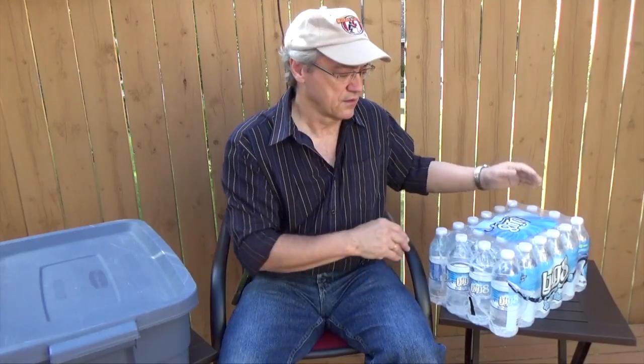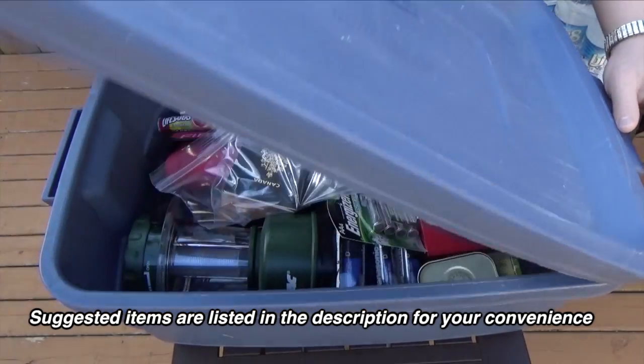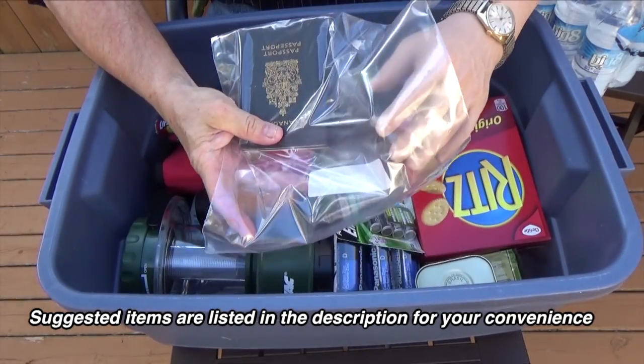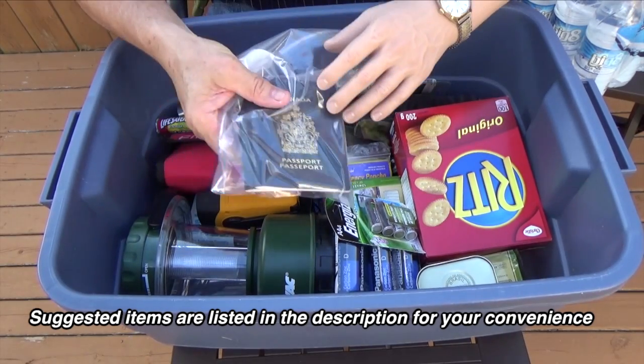Putting a disaster preparedness kit together doesn't have to be that difficult or expensive. Authorities suggest two liters or two quarts of water per person per day, so a packet of water like this would last a family of four a couple of days. In this plastic tote I've assembled basic supplies. Here's a Ziploc bag with important papers — passports, that sort of thing. You can do the same thing for medications.